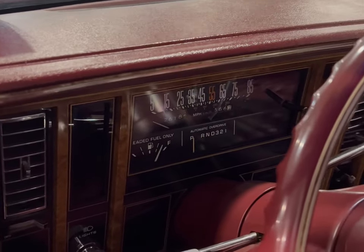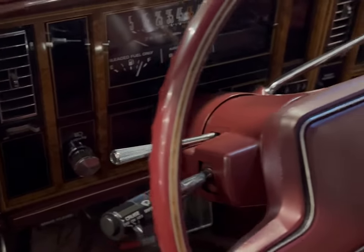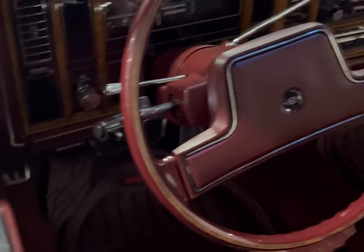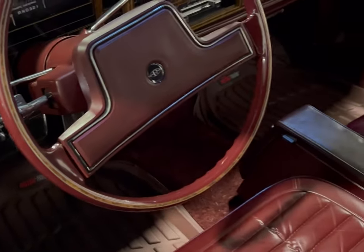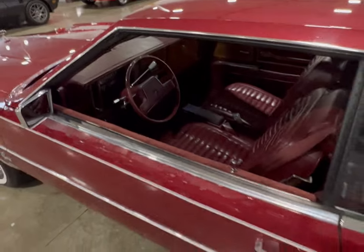Looking at the dash, it's pretty clean. The speedometer and the tech that went with it — simple to us now, but these things were well thought out when they put it together. The comfort, luxury, look, feel — even the power options. You have power windows and power locks. These Rivieras were nice, well thought of, well built. Buick did an excellent job with these cars.